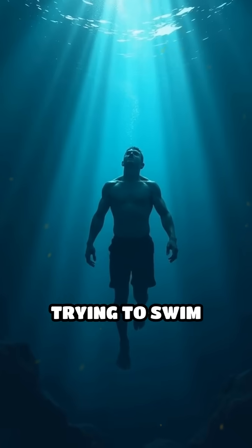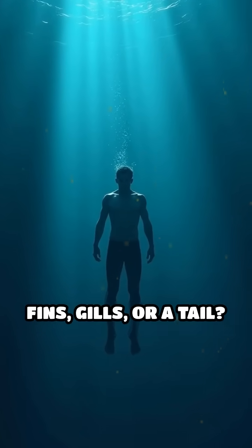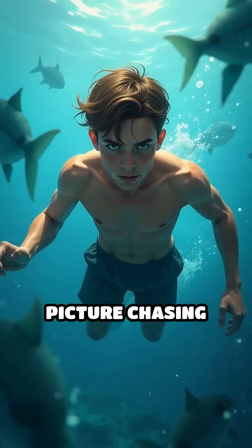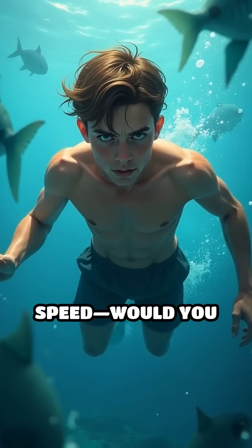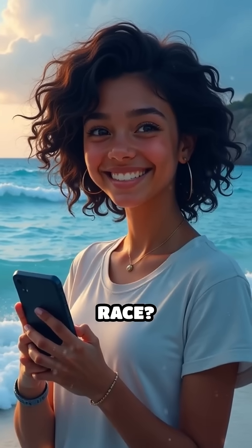Now imagine trying to swim even a fraction that fast. Could you do it without fins, gills, or a tail? Picture chasing your dinner at that speed. Would you keep up? Tell me in the comments — what ocean animal would you want to race?